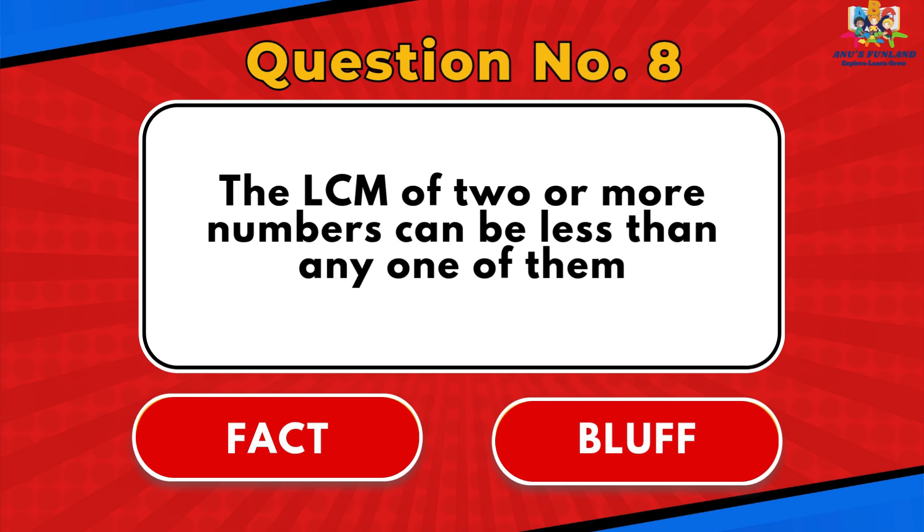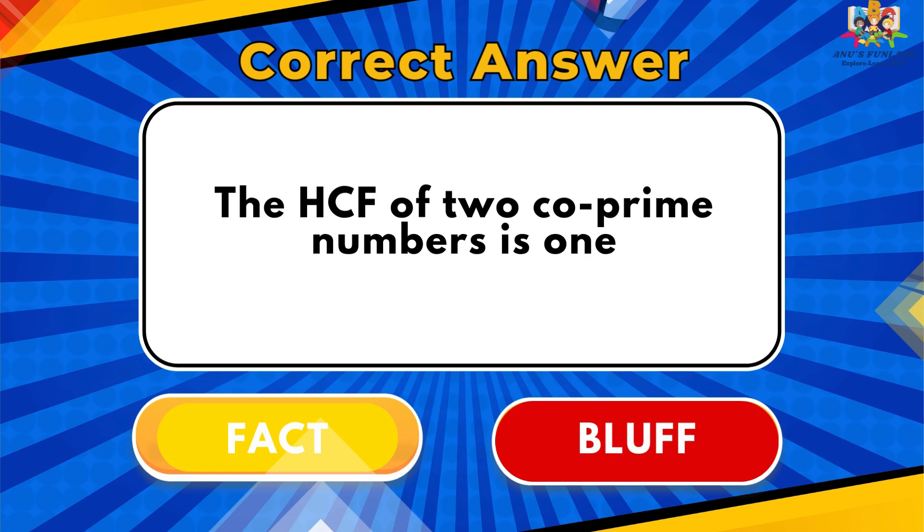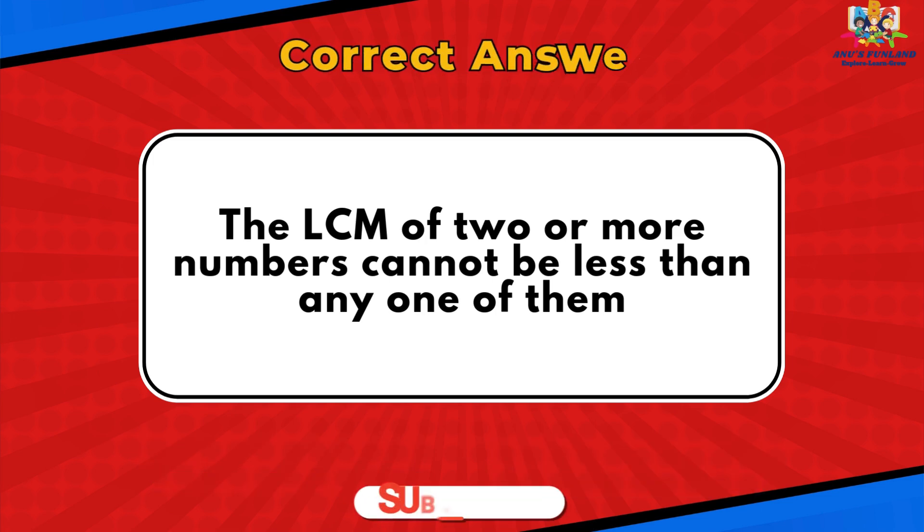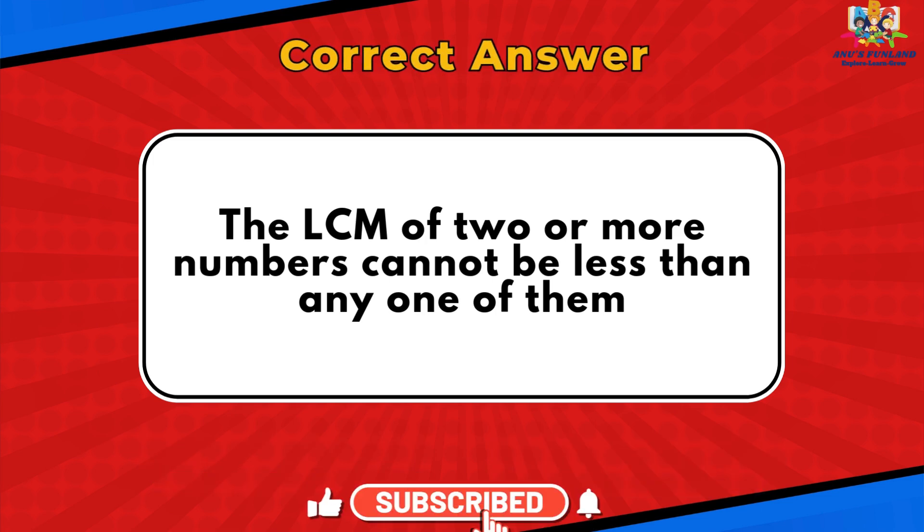Question number 8: The LCM of two or more numbers can be less than any one of them. The answer is Bluff. Correct answer: The LCM of two or more numbers cannot be less than any one of them.